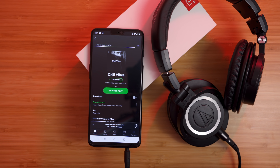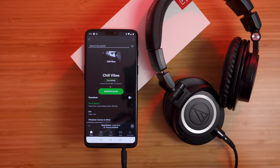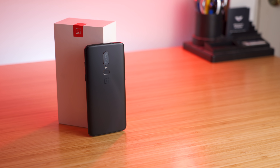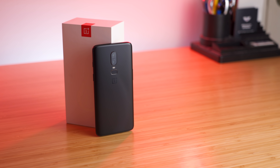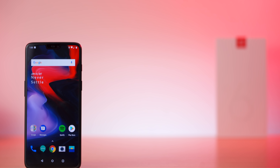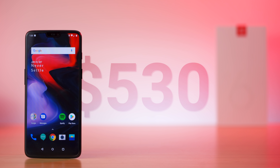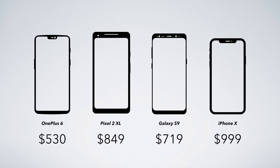It's even got a headphone jack so you can rock out to your music with your favorite pair of headphones. This phone really is the jack of all trades. What makes OnePlus 6 particularly great is it starts at just $530, which is significantly more affordable than the other smartphone options out there, making OnePlus 6 an ideal phone to get premium performance on a budget.